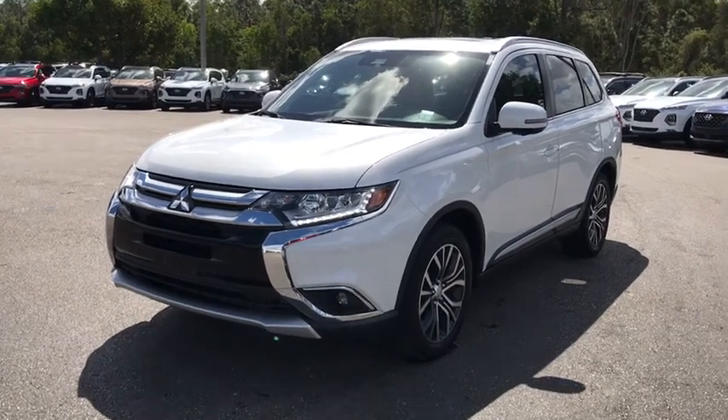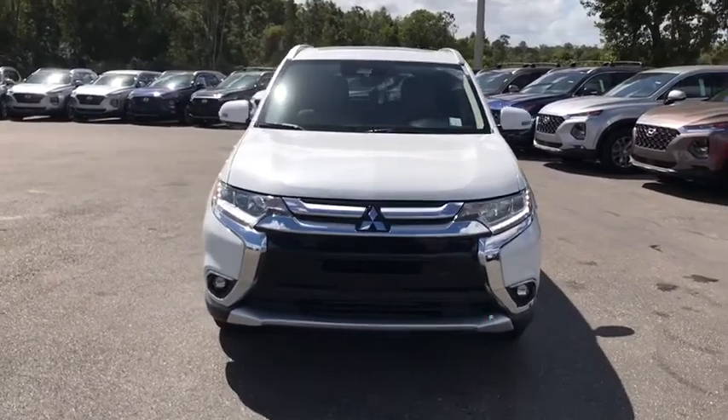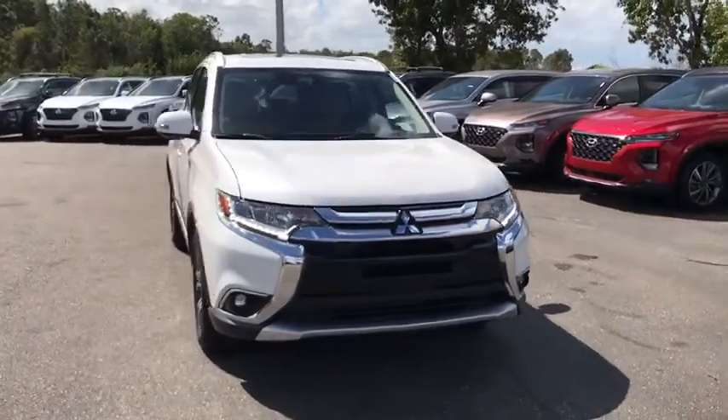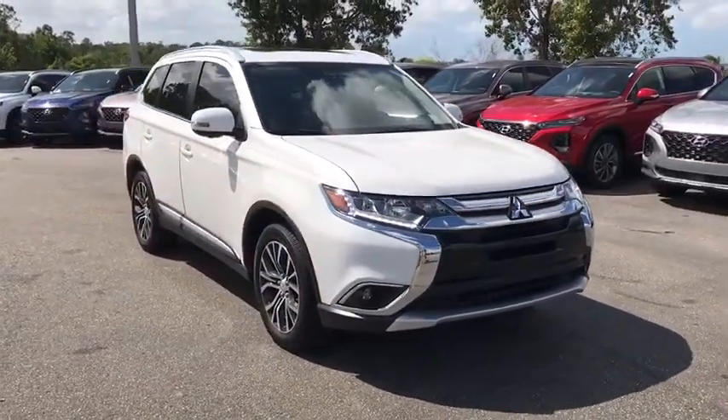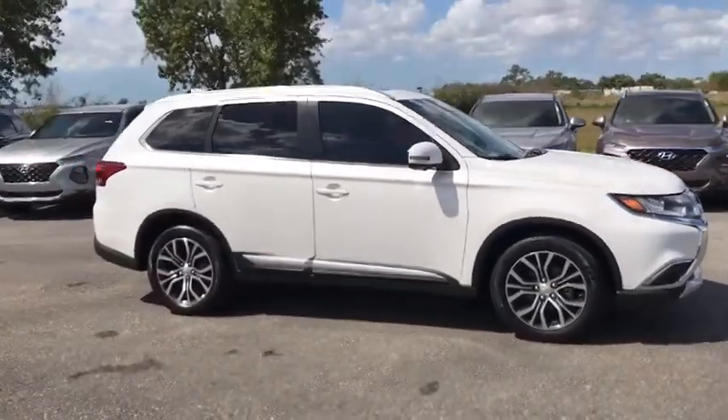You are going to love the 2017 Mitsubishi Outlander. A versatile crossover with power to spare, Outlander boasts an upgraded level of interior comfort and advanced technological features to give you control over every element of your drive.